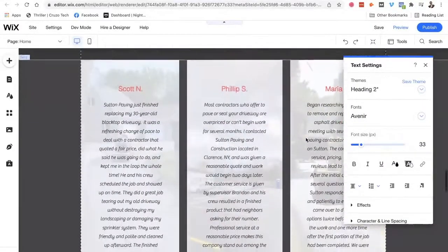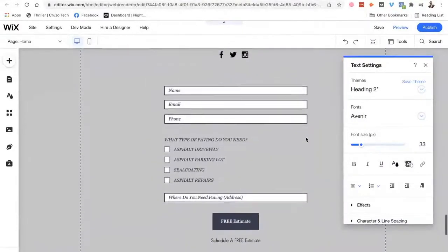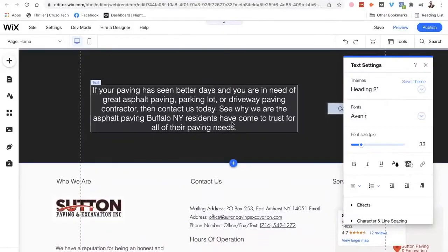I added about a thousand words of content, maybe twelve hundred. I sprinkled in the keywords — asphalt paving, paving contractor, paving contractor Buffalo, New York — throughout the content. So a human being reading this would know this is an asphalt paving company that does service in Buffalo, New York. If a human being can understand that, Google's going to understand that. And don't make it spammy, of course.